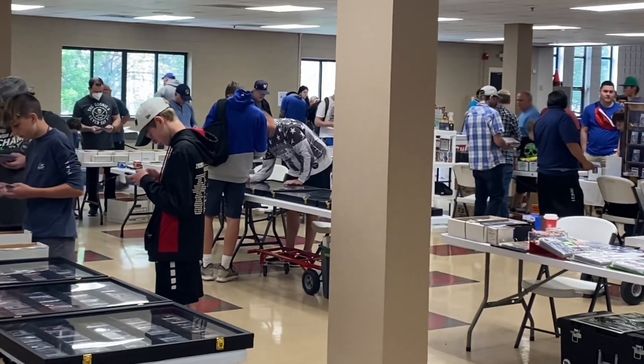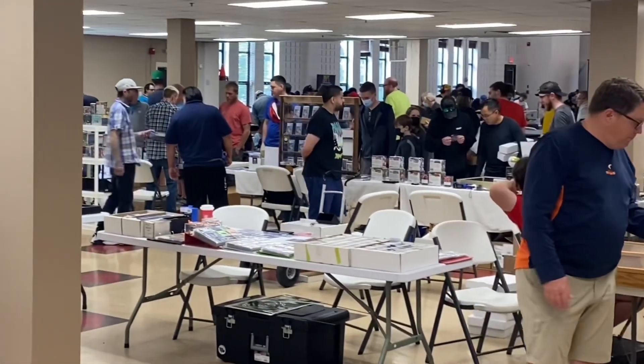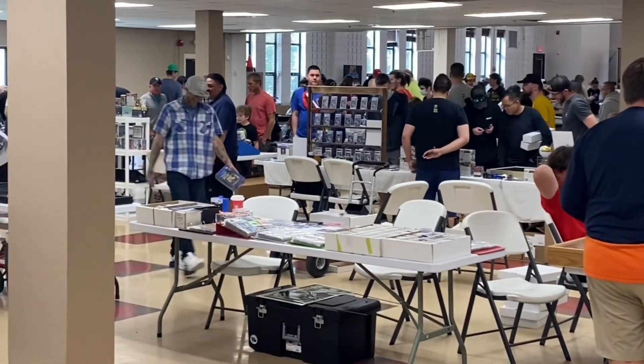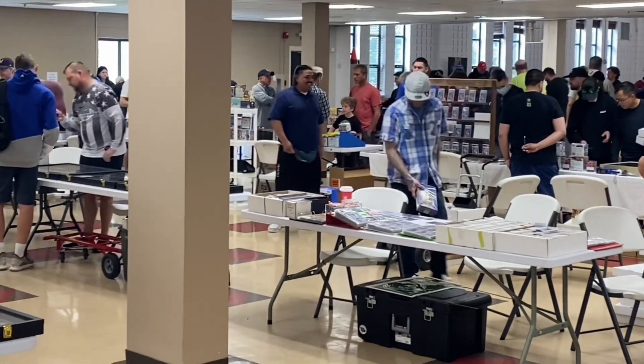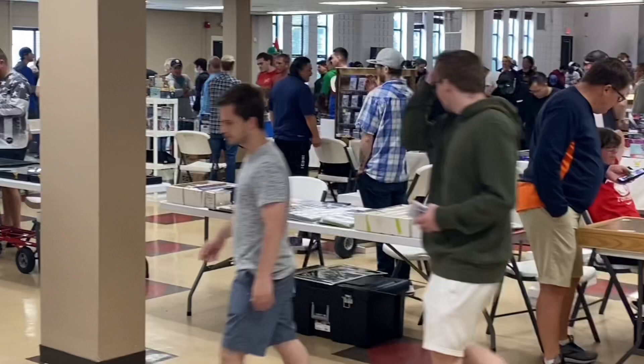We've hit the seventh inning stretch — I got some peanuts and Cracker Jacks. This is another of the four rooms here at the card show as you can see. Attendance is pretty solid and there are a lot of good deals, and obviously some trades and good purchases happening. So let's continue back to the show floor and see what else we can find.